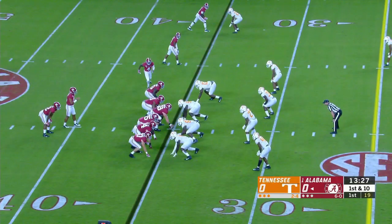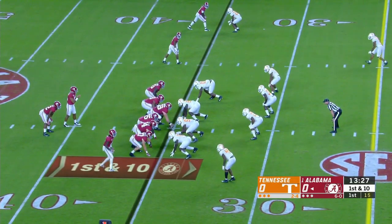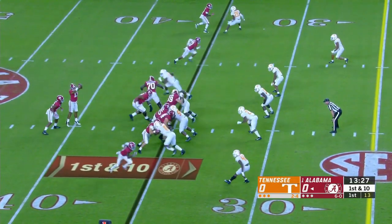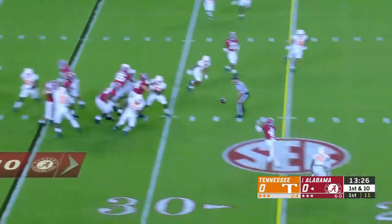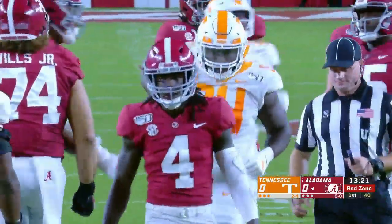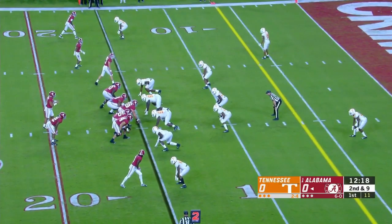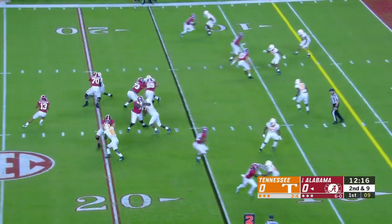Bottom line is, this guy has supreme talent, and he's the most accurate downfield passer in all of college football. From the 35, he's going to throw quick — slant in the middle to Jerry Judy. They get Judy involved quickly. But Dickerson stays at center, and Deontay Brown is the starting right guard. From the 15 now.